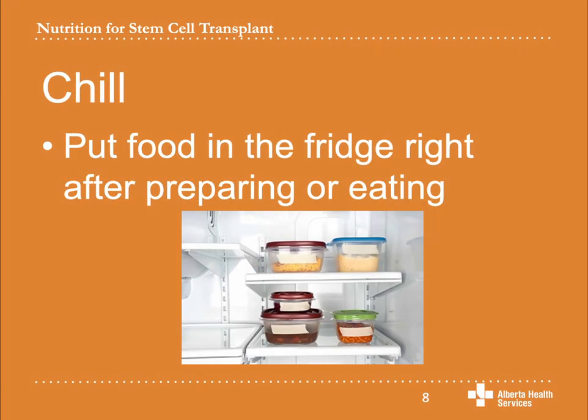It is also important to keep cold foods cold. The cold temperature prevents bacteria from growing. Put raw food, leftovers, and prepared foods in the fridge or freezer within two hours. If it has been sitting out longer than two hours, throw it away. Put leftovers into small shallow containers so they cool faster. Don't defrost food at room temperature — you can safely thaw food in the fridge, in cold water, or in the microwave.